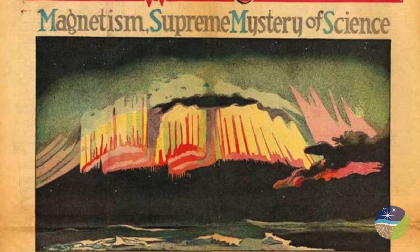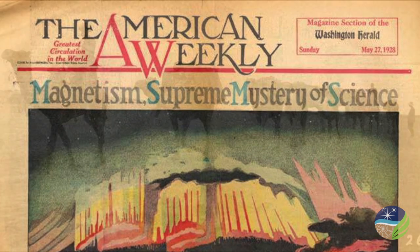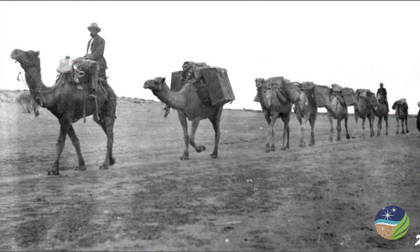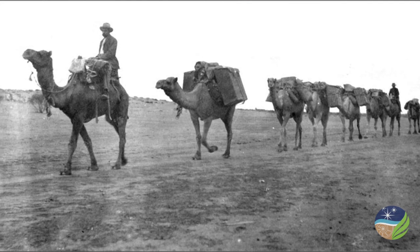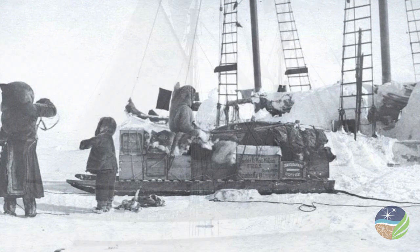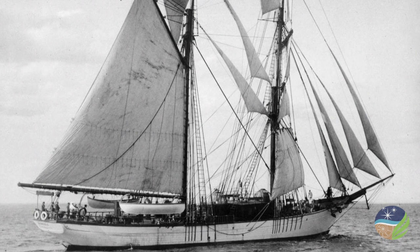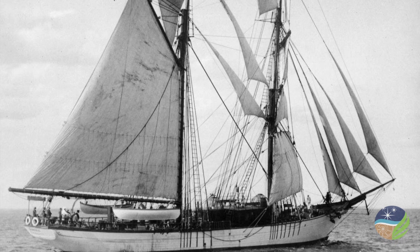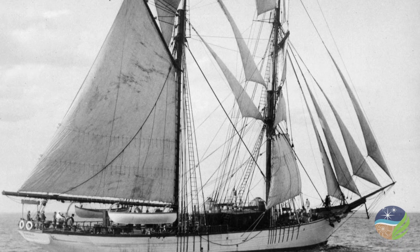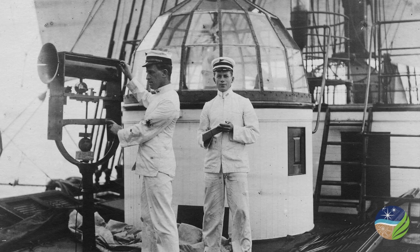Some 200 magnetic survey expeditions fanned out across the globe from here. Delicate instruments were transported on camel trains across the Australian outback and on sledges in the Arctic. A specially designed sailing vessel, the Carnegie, was launched in 1909. The ship was made almost entirely of non-magnetic materials to minimize interference with the earth's magnetic field.